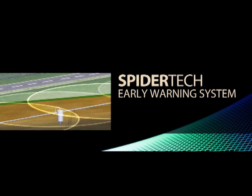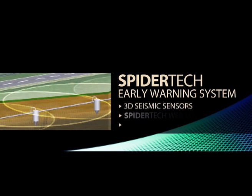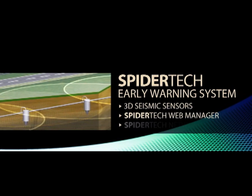Spidertech's early warning system gives you this ability. It consists of three key elements: 3D seismic sensors, Spidertech web manager, and Spidertech network manager.